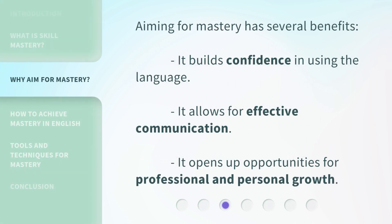Aiming for mastery has several benefits. It builds confidence in using the language. It allows for effective communication. It opens up opportunities for professional and personal growth.